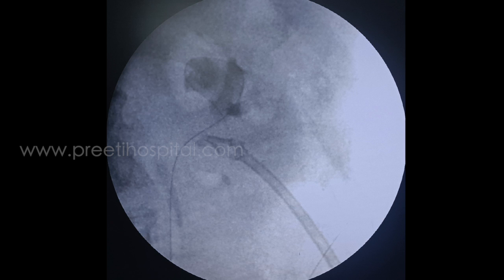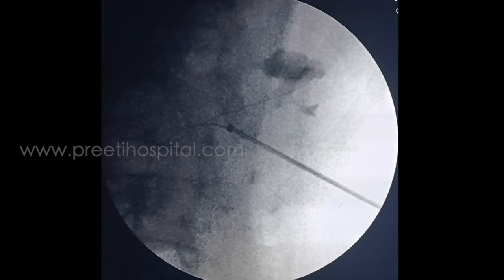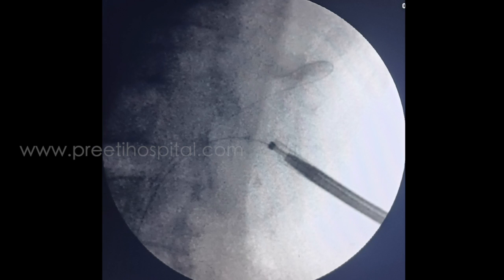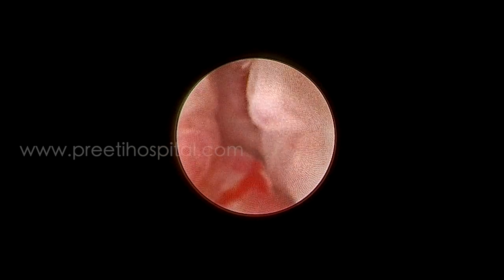We proceeded with an antegrade approach. The track was dilated and we advanced with a nephroscope. Fortunately, in the supine position, from the lower calyx we were able to reach up to the upper ureter.